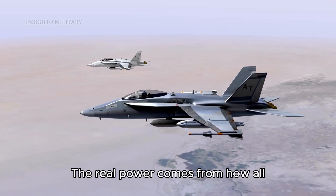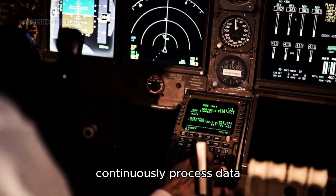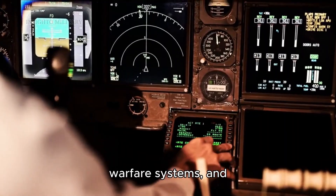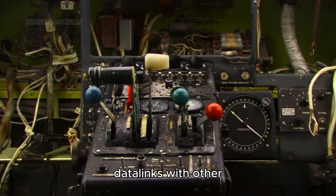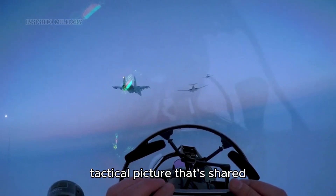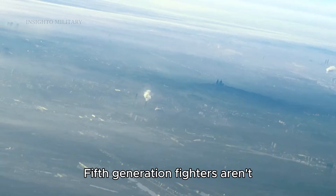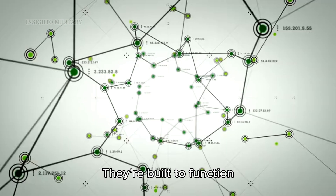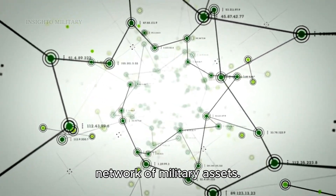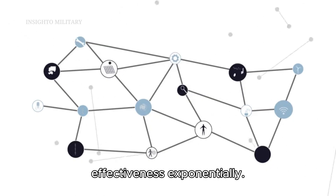The real power comes from how all these sensors work together. The aircraft's computers continuously process data from radar, infrared sensors, electronic warfare systems, and data links with other aircraft and ground stations. This creates a comprehensive tactical picture shared with the pilot through advanced display systems. Fifth generation fighters aren't designed to operate alone — they're built to function as nodes in a larger network of military assets, and this network-centric approach multiplies their effectiveness exponentially.